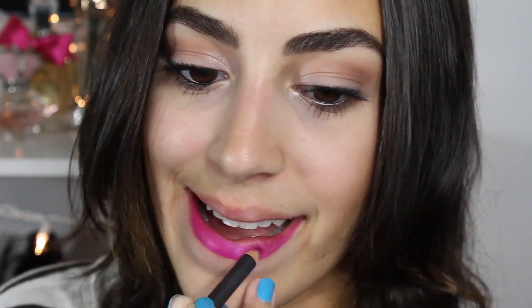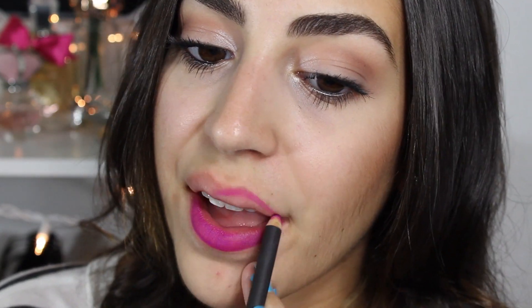Moving on to my darker, plummier colors — I think purple is perfect for pretty much any time of year, and you guys know I love my purple lipsticks. For the fall I wanted to show you how I line my lips with these purple colors, because it can be a little difficult to make them darker, brighter, or just a bit different. The first one I'm going to talk about is Up the Amp, and I've paired it with the Magenta lip liner from MAC.